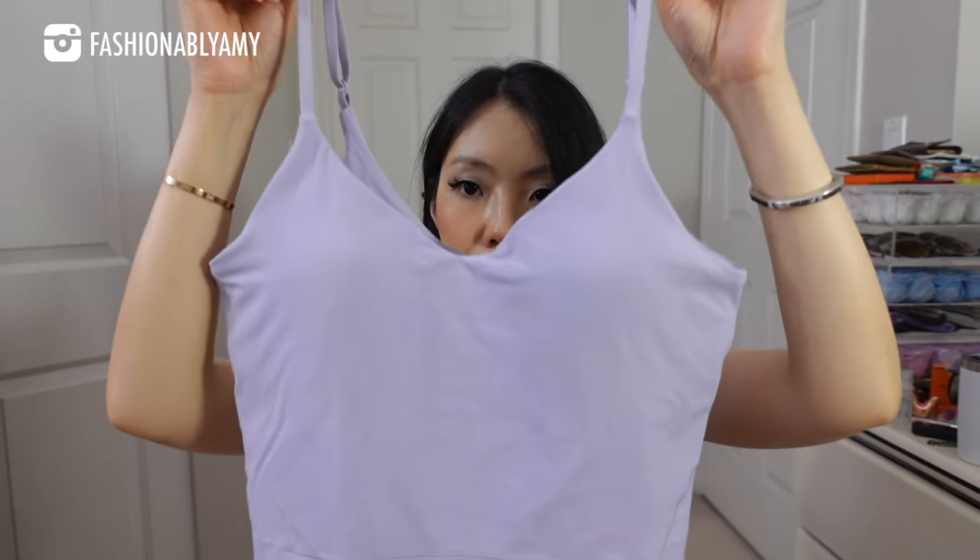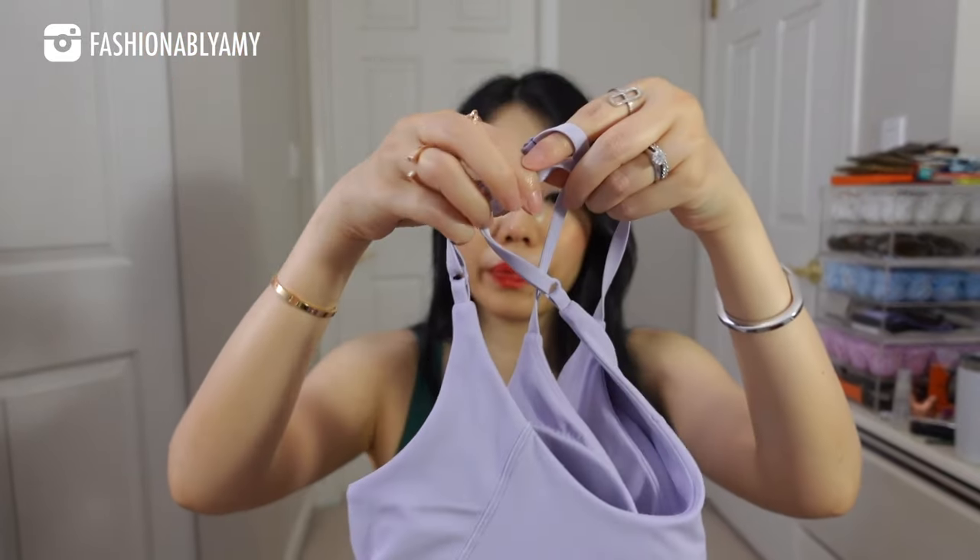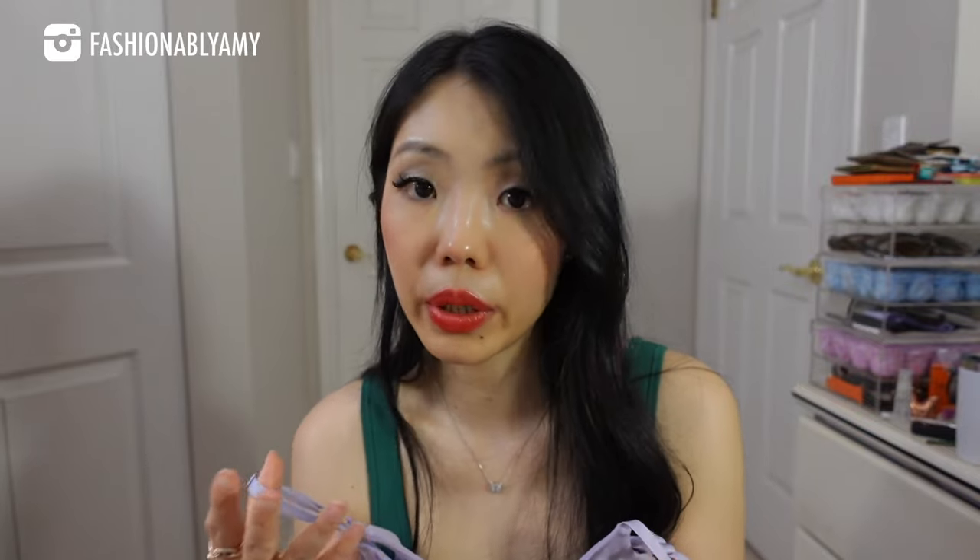I also bought the Align camisole from Lululemon and I love that they come with a shelf bra and removable bra cups. They're flattering enough to wear as a going-out top or just for working out. I usually wear these to work out because they give more coverage — sometimes if the gym is more crowded, a workout bra alone is a little too revealing. They come in so many colors; I went with two purple ones that happened to be on sale.